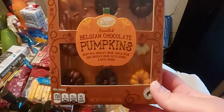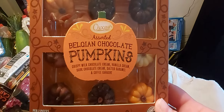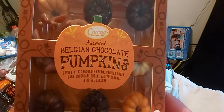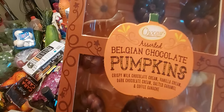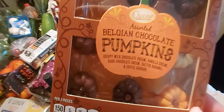Going down here, we have some assorted Belgian chocolate pumpkins — we have chocolate crisp, chocolate cream, vanilla cream, dark chocolate cream, salted caramel, and coffee ganache. If you know me, you know that I love my coffee and pumpkin flavored pretty much anything. So I'm really excited to try the coffee ganache.